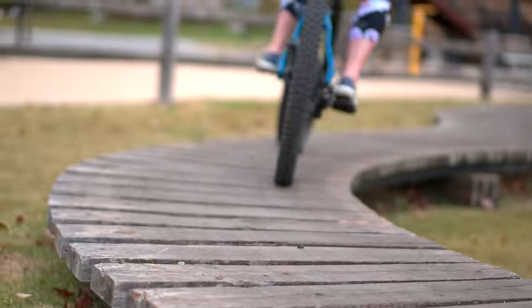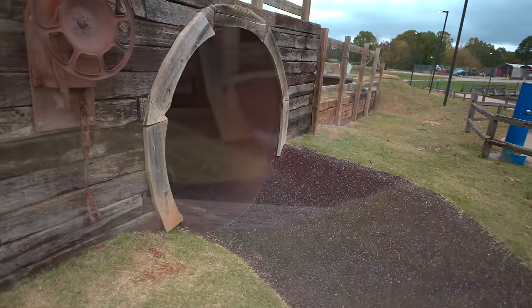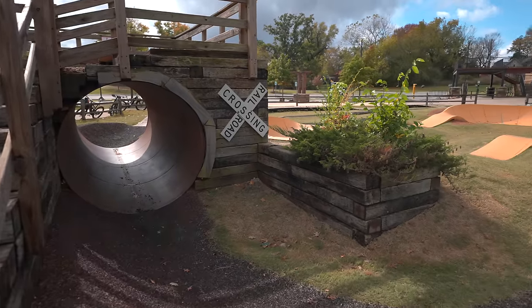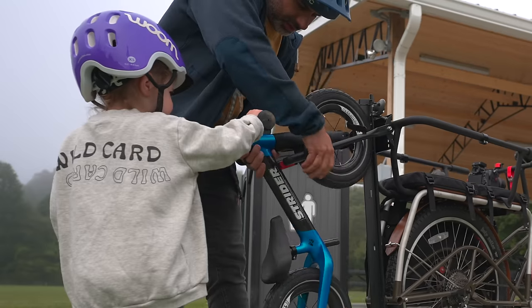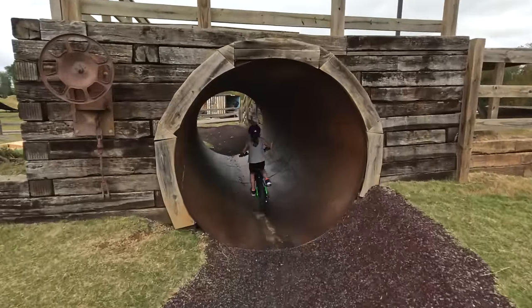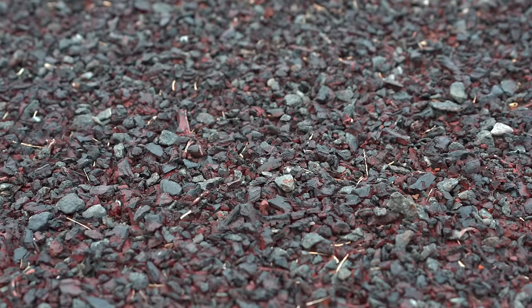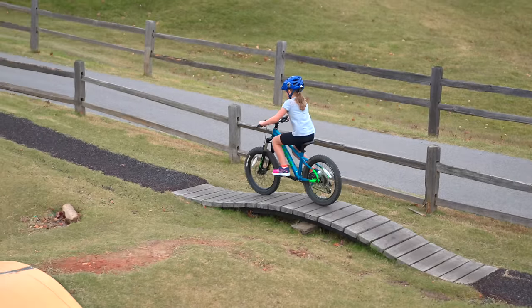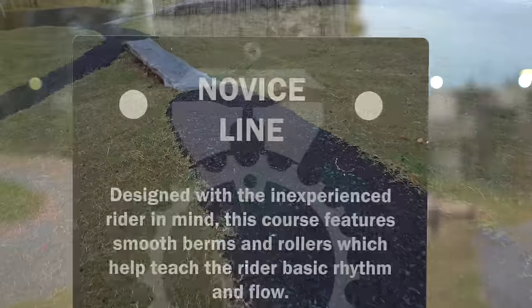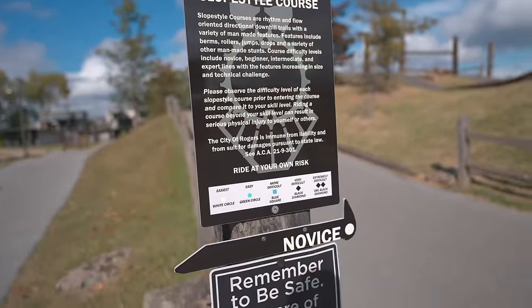Whatever skill level you are, you can ride the Rail Yard — even if you're a two-year-old on a balance bike, and it progresses up from there. Let's start with the novice course. This area is kind of enclosed — it's perfect for someone like my daughter who's two and a half and rides a balance bike. You can push over these bridges, go underneath the tunnel. The surface here is not asphalt; it's that rubberized stuff you find on playgrounds, so it's grippy and offers impact protection. There's also another novice line that goes all the way to the bottom.